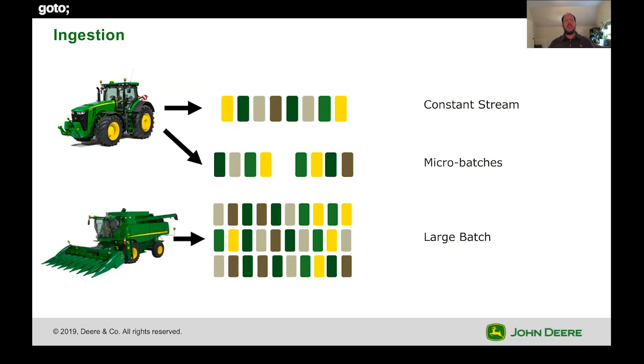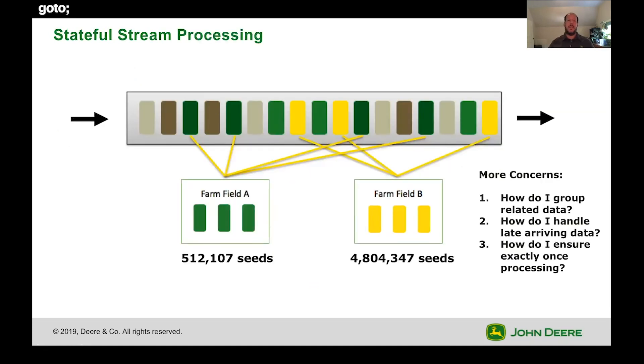We also have to deal with the fact that our machines aren't always connected. We have growers with older machines that aren't connected — they're capturing data but storing it on a thumb drive and uploading it at the end of the day. Even if they are connected, they might go out of coverage. There's not necessarily good cell coverage at every single field, or if the ground isn't perfectly flat — like in Brazil — machines enter gullies where cell towers can't reach. So these machines have to queue data up and produce micro-batches. We get streams of data, we get batches of data, and we get large batches of data, for all different kinds of fields. As that data comes in, we're trying to statefully process it — making sure we don't get the wrong data in the wrong fields, grouping related data, handling data that arrives late, and ensuring we don't double-process data.